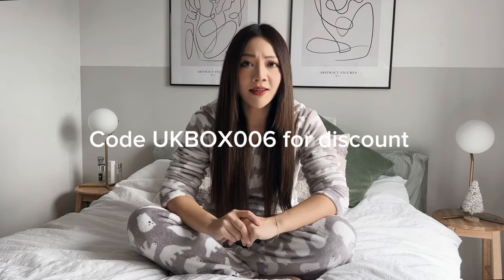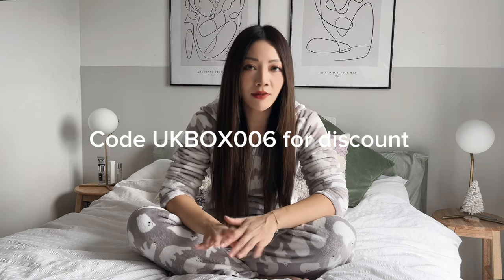Hey guys, welcome back to the channel! Today I have some really good things to show you. Shein is having a big massive Boxing Day sale — it's already started, some amazing bargains on there. Thank you to Shein for sponsoring this video and allowing me to show you some of my favorite things. I love the home section.